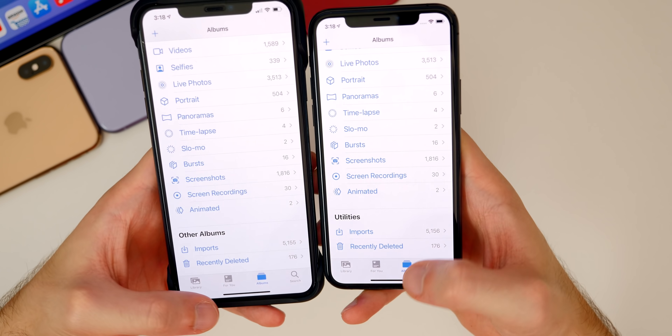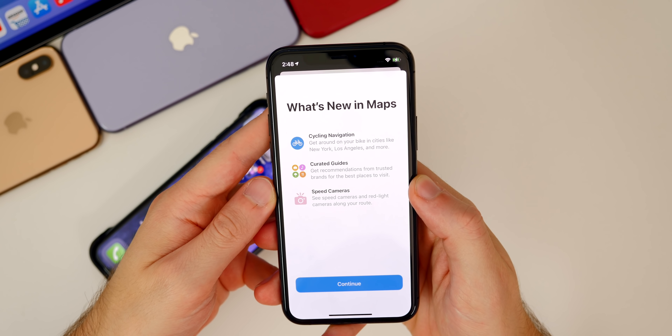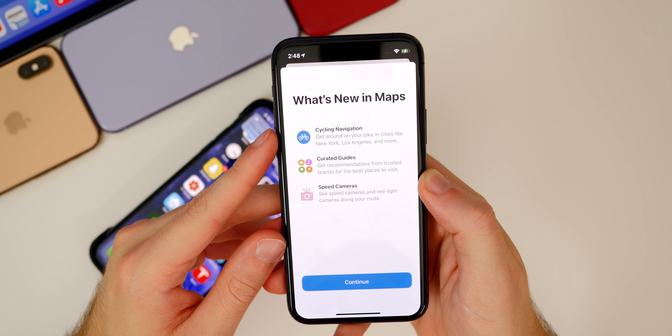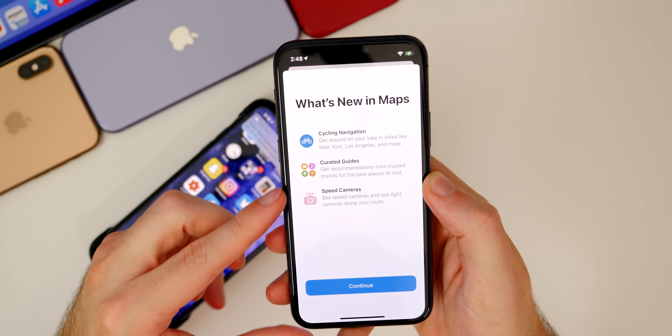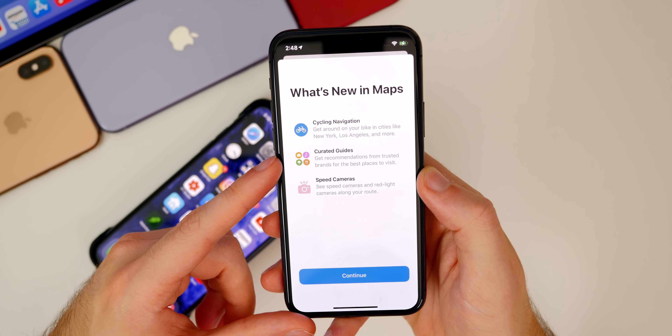We also got a new splash screen inside the Maps application when you open it for the first time in Beta 6. It shows cycling navigation, curated guides, and speed cameras — basically highlighting the new Maps features in iOS 14.